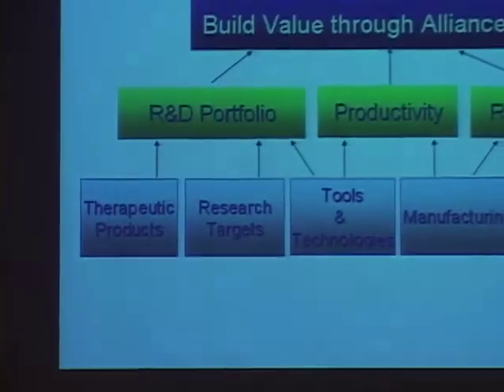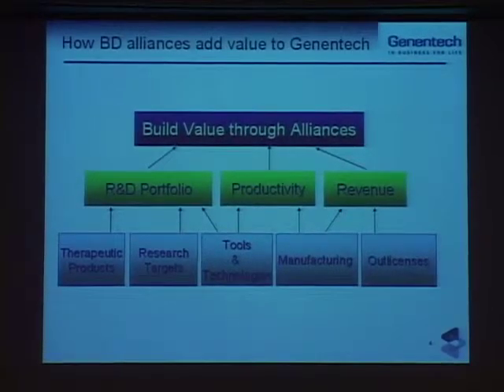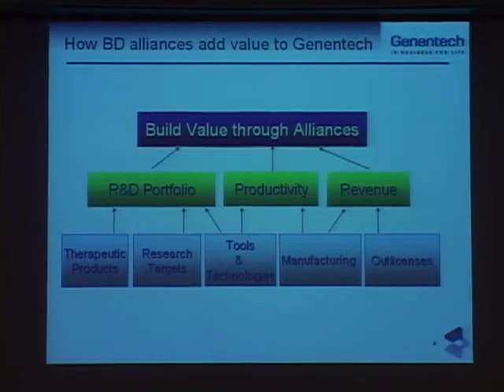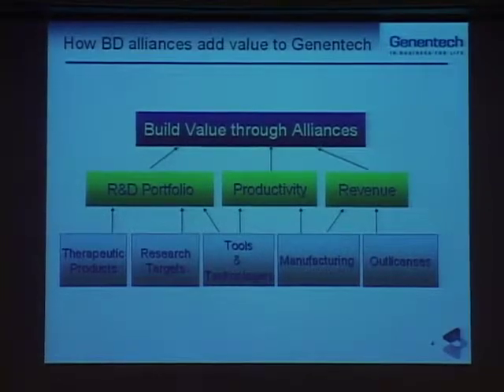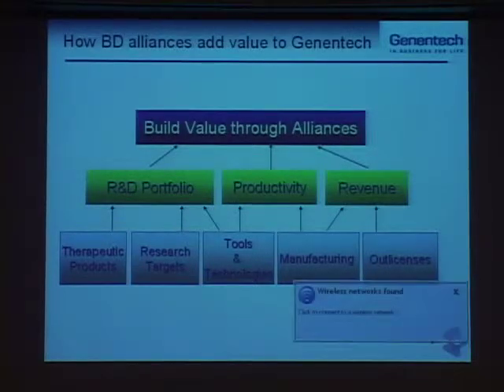How exactly do these alliances for business development add value to Genentech? If you think about our business, you can look at it in terms of our research and development portfolio and the productivity — what we actually do with that portfolio, how we move molecules through our pipeline and through clinical development to commercialization, and then finally producing revenue. That's the engine that kind of keeps Genentech going.